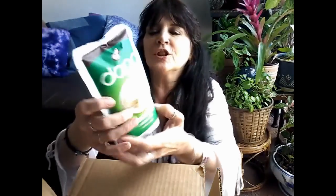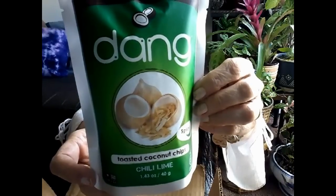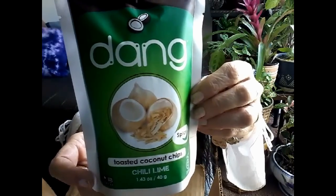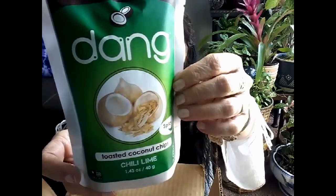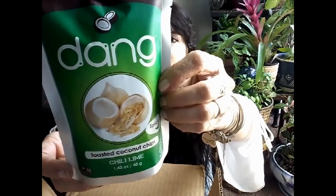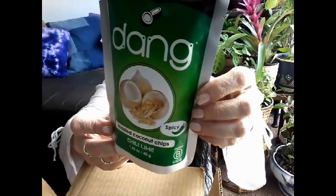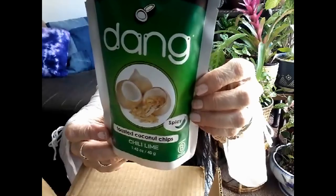I'm not gonna peek though. What else — oh, I'm super excited about this! I've never seen this brand: Dang Toasted Coconut Chips, Spicy Chili Lime. Sensing a theme here. It says chili lime is the most complex of their flavors — you'll get a tart, zesty front note followed by a kick of heat and a sweet, nutty aftertaste.